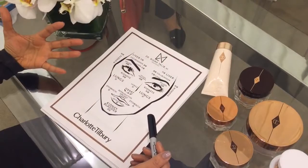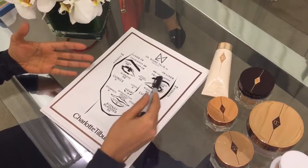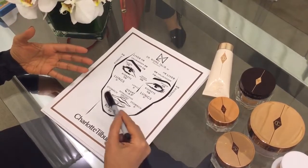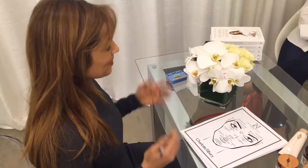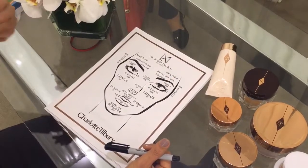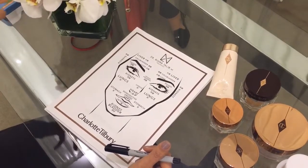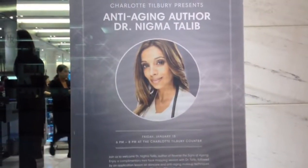In naturopathic medical school, we learn traditional Chinese medicine, and these are the various areas of the organs on the face. What I've done is I've combined my clinical experience in terms of the four faces of aging — gluten, dairy, wine, and sugar — and I've also incorporated traditional Chinese medicine face mapping.